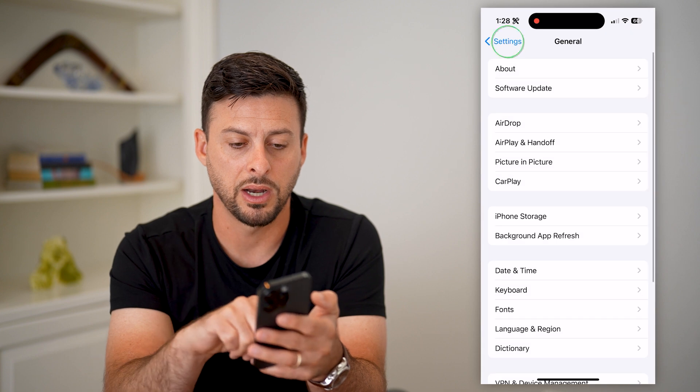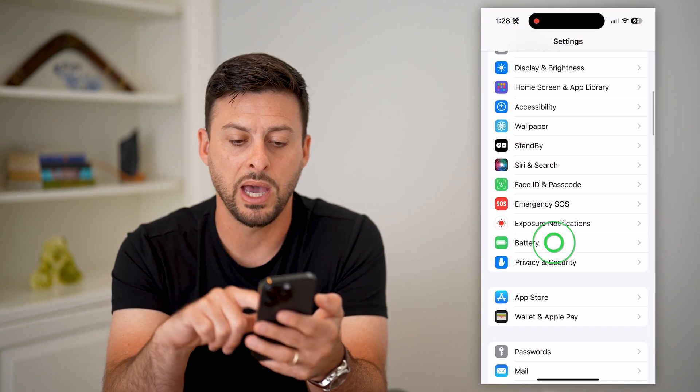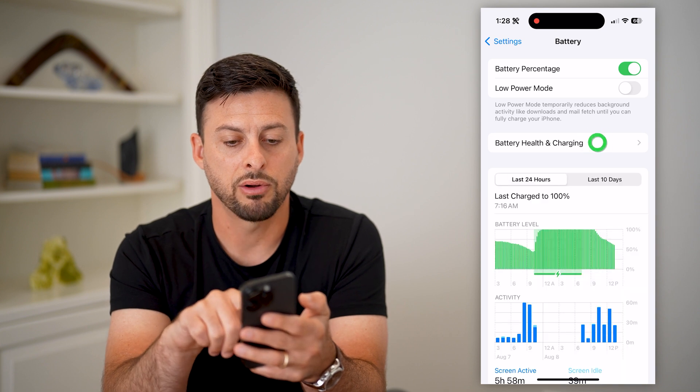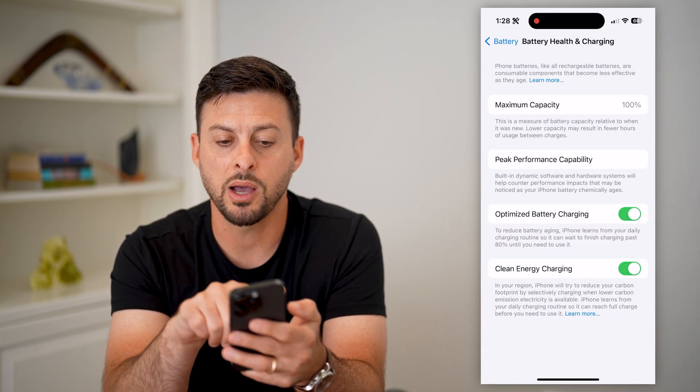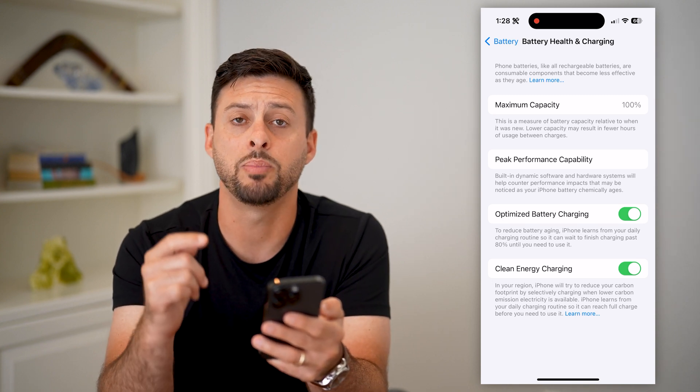Next, hop back out of here, scroll down and tap on Battery, then Battery Health and Charging. At the very top under Maximum Capacity, you want to make sure that you have a good and healthy battery.